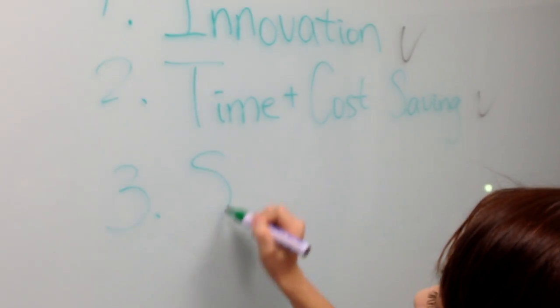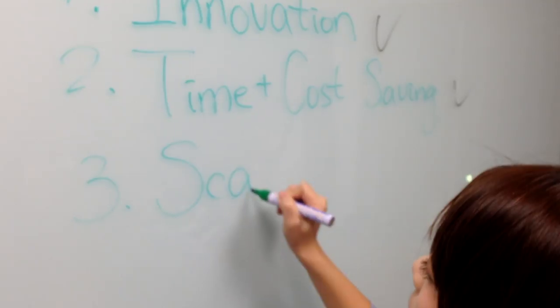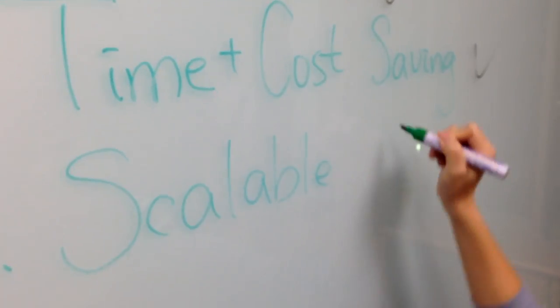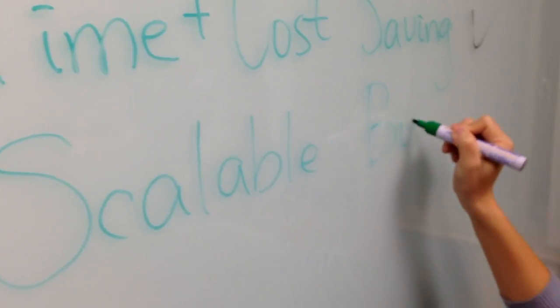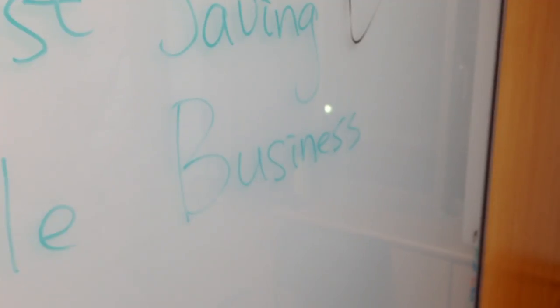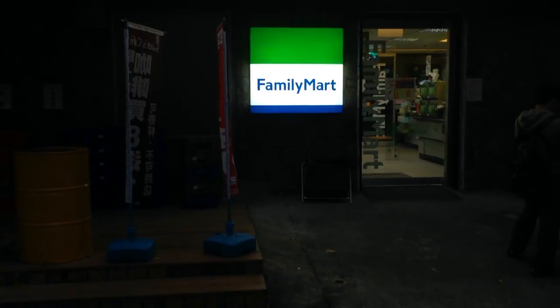Number three, it's a scalable business. 7-Eleven is just the beginning. In the future, we want to target supermarket chains worldwide and introduce our innovation. Family Mart is the next convenience store we want to approach.